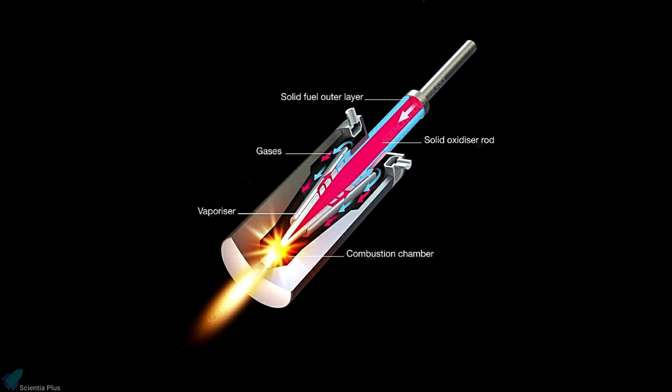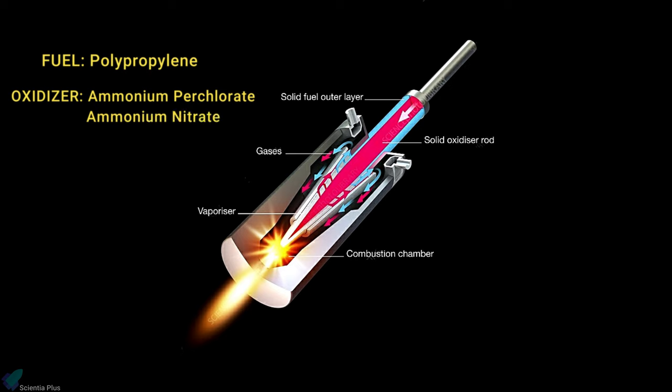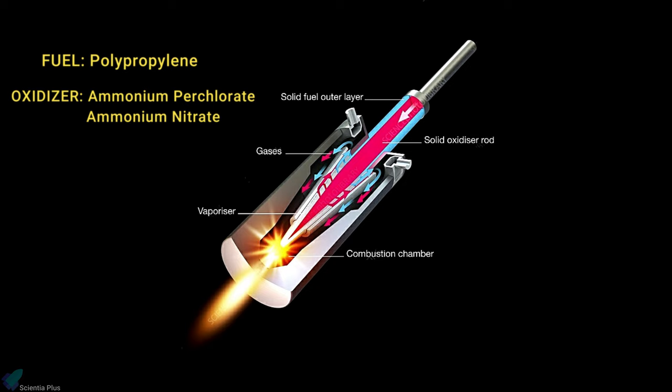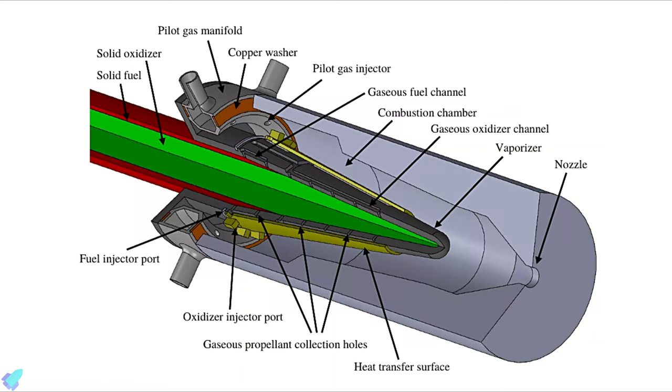An autophage engine combines the comparative simplicity and handling of the solid motor with the throttlability of the liquid engine. Propellant rods are constructed with a polypropylene fuel cylinder enclosing an ammonium perchlorate and ammonium nitrate oxidizer. The propellant rod is fed into a conical vaporizer using an external ram powered by an inert gas. Running at temperatures around 3200 degrees centigrade, the fuel and oxidizer are obliterated and turned into gases. A system of channels on the outer surface of the vaporizer cone transports these gases separately to an injector ring, where they enter the combustion chamber through 16 circumferential ports.